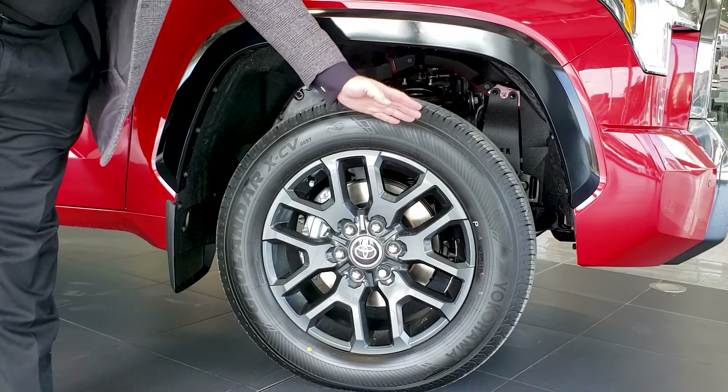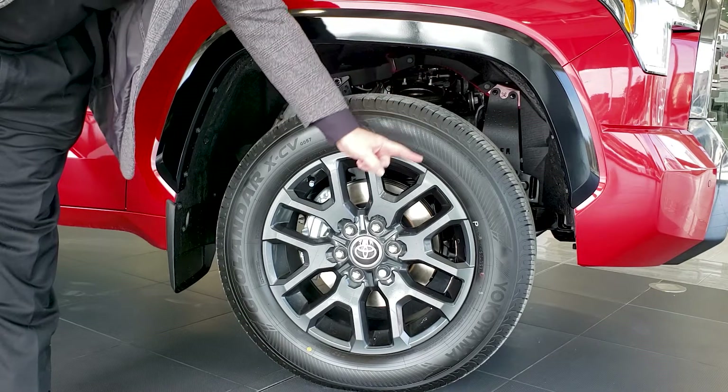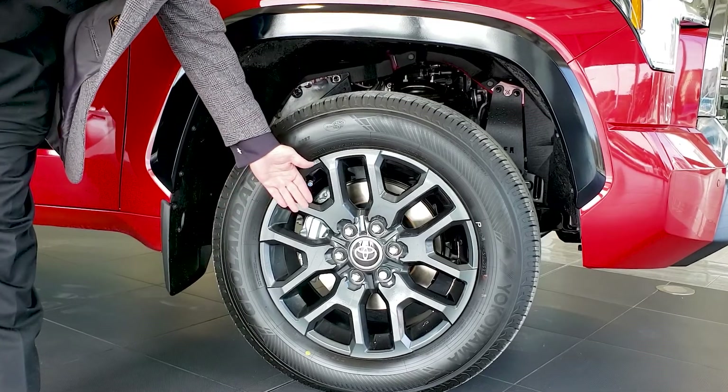The front independent suspension provides better handling and cornering, improved stability and steering. We also have impressive 20-inch alloy wheels, all disc brakes, and large rotors for excellent stopping power.